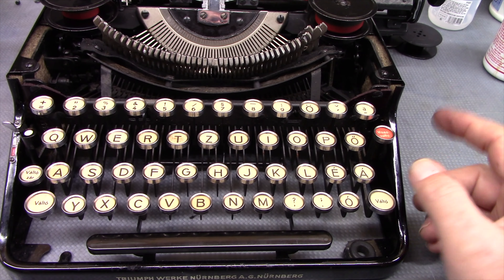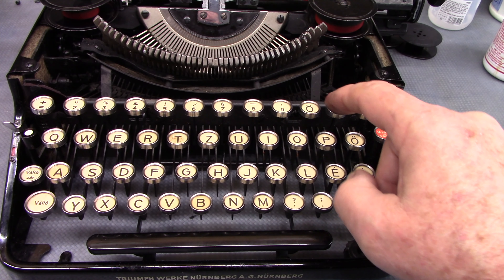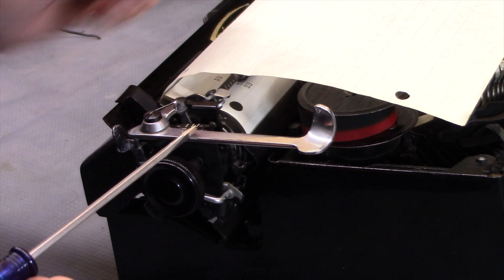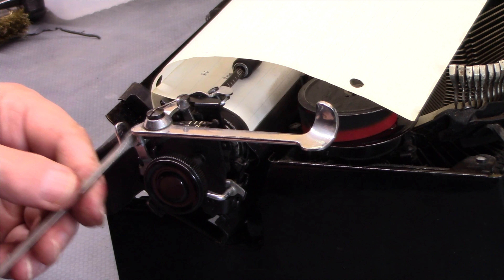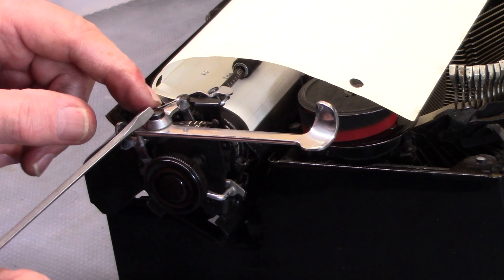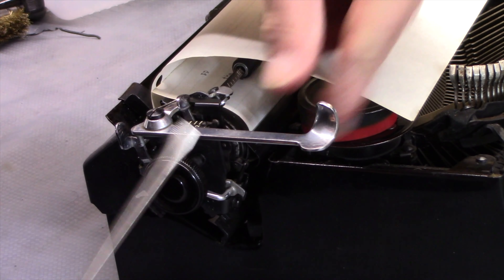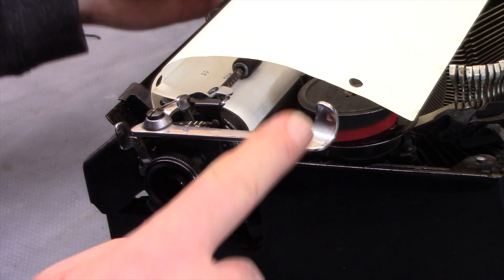The only dead key on the keyboard is this one here — it does an accent mark. It intermittently would not line advance when you did a carriage return. There is a spring you take off, a nut you loosen and remove, and then this bolt unscrews. You can take off the carriage return arm, fold it forward, and get down into the mechanism — it just basically needs to be cleaned and degreased. It looks like she's advancing pretty good now.